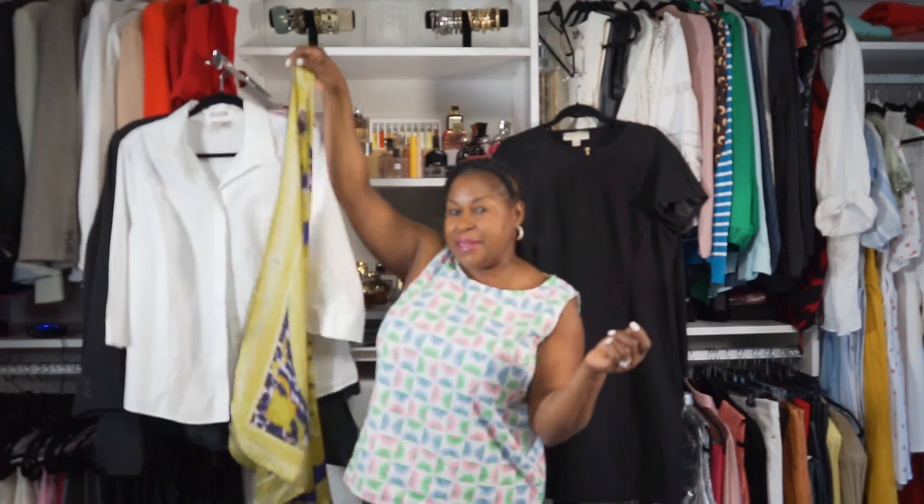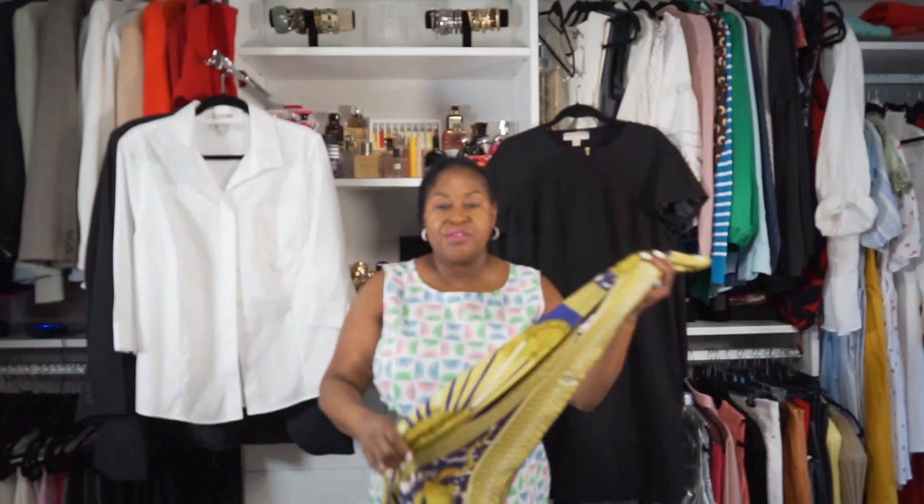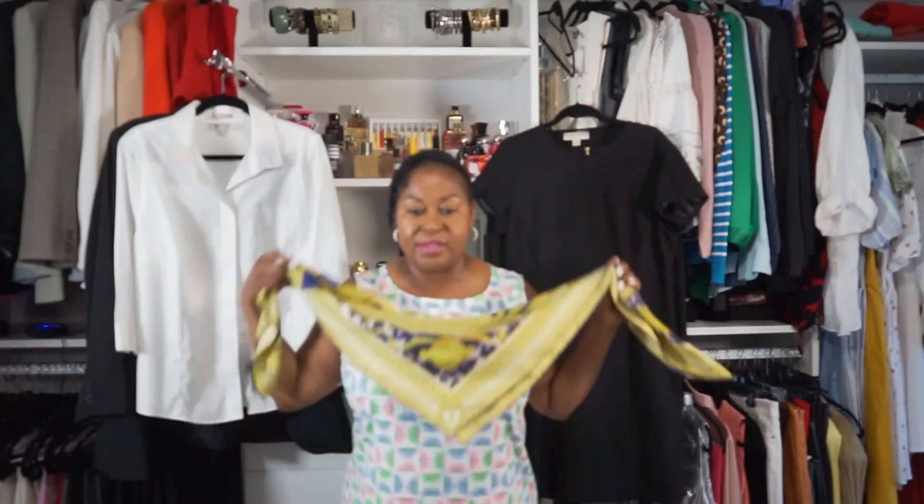The next essential is the scarf. Get yourself a nice-sized scarf — you can use it in multiple ways. You can tie it around your neck, tie it in the back, use it as a head wrap, use it as a belt, or tie it small and have it dangling off your handbag. Like I said, it just gives a pop of color.